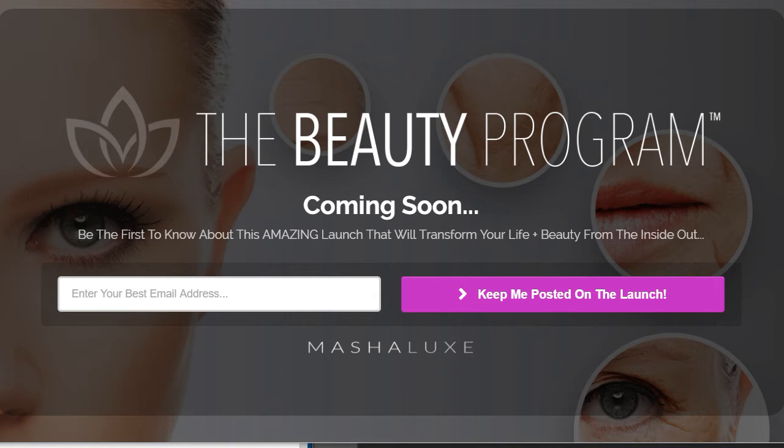So I wanted to quick show you this. Very clean. We got the logo nice and big, coming soon — be the first to know about this amazing launch. They opt-in.